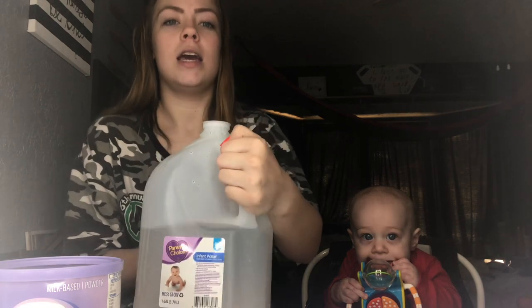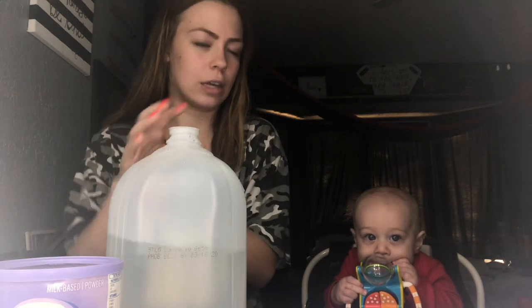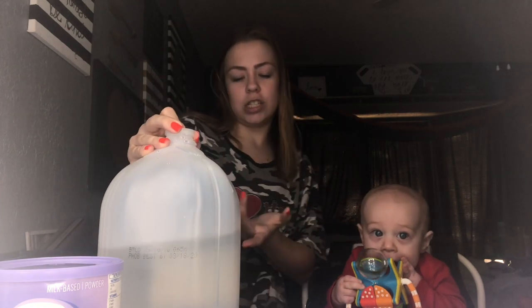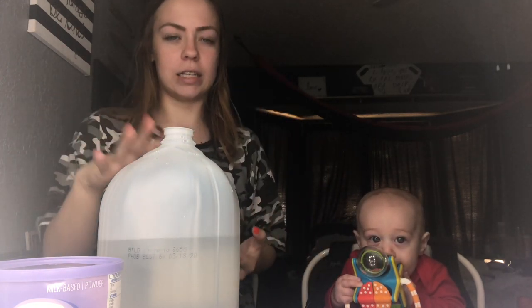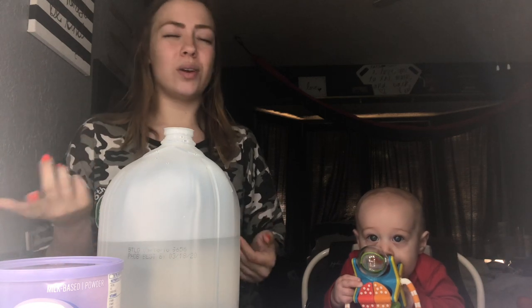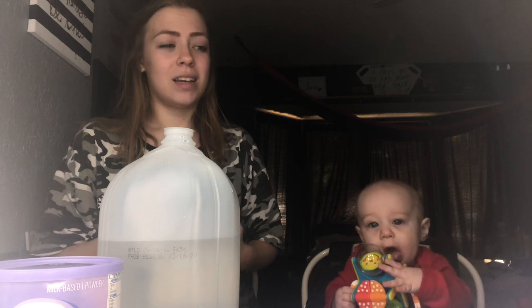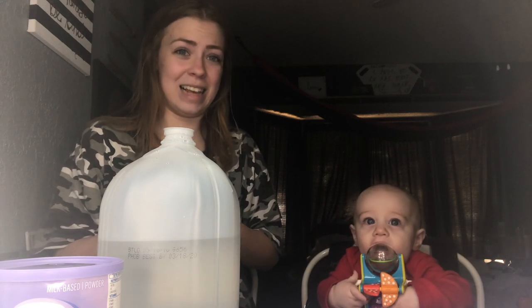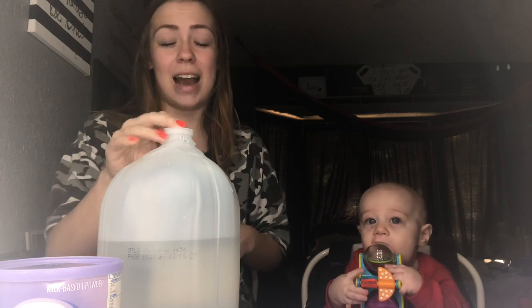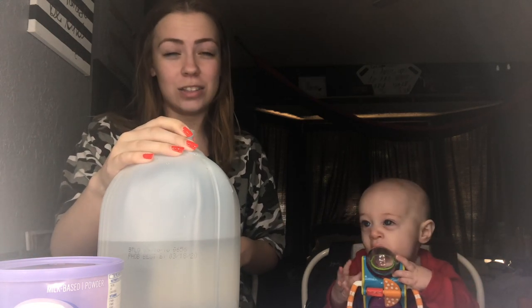Next, with formula we use the Parent's Choice Water from Walmart. It's literally a dollar and it's just infant water, so it's safe to put in his bottles. I know some people put regular tap water in their baby's bottles, but I'm not a fan of that. We've never bought any other water for him.